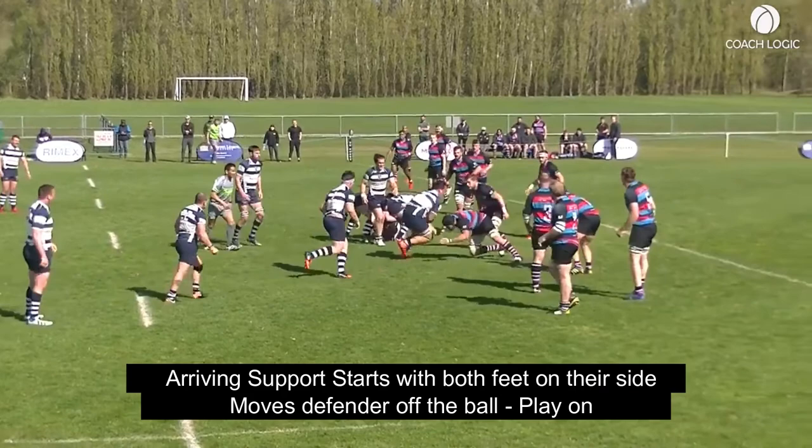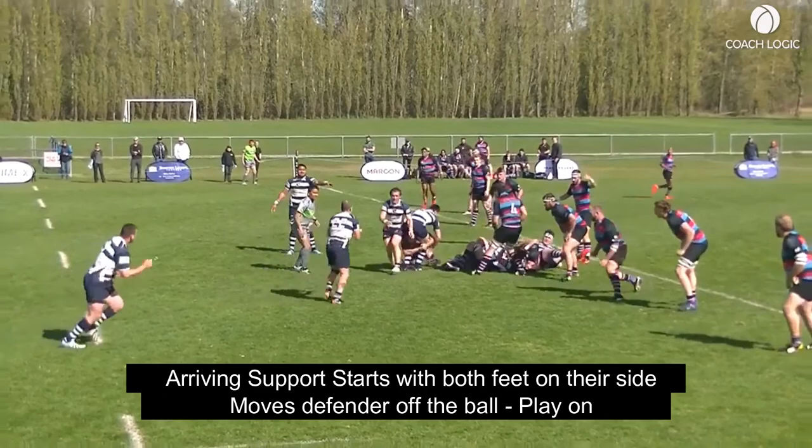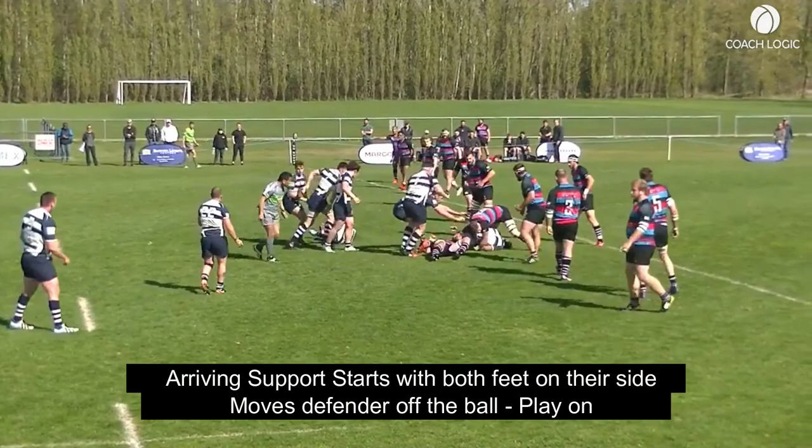In this situation, we see the attacking support is slightly late, but they're able to start with both feet on their side of the ball, and effectively move the arriving defender off of the ball in order to maintain possession.